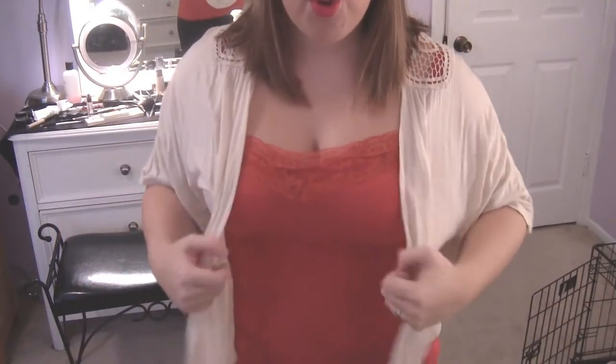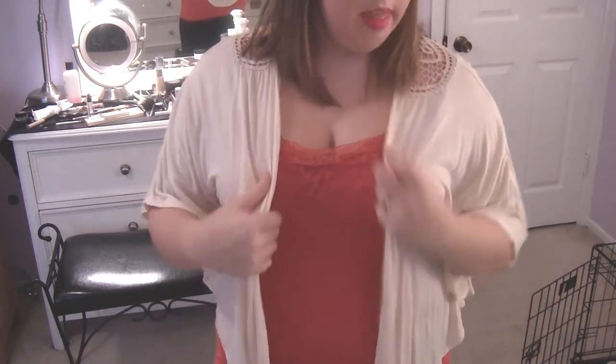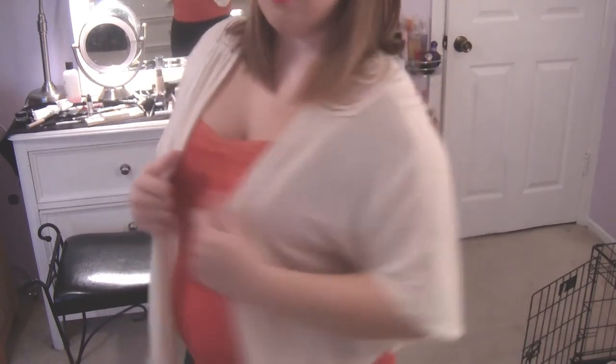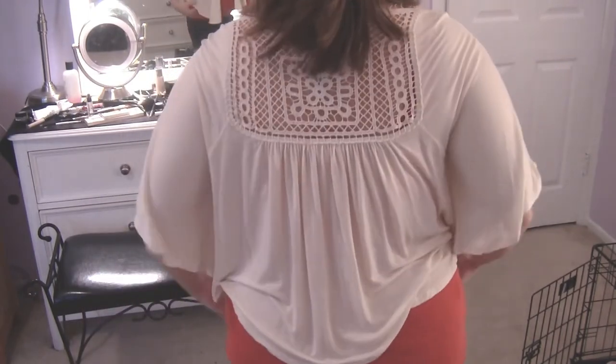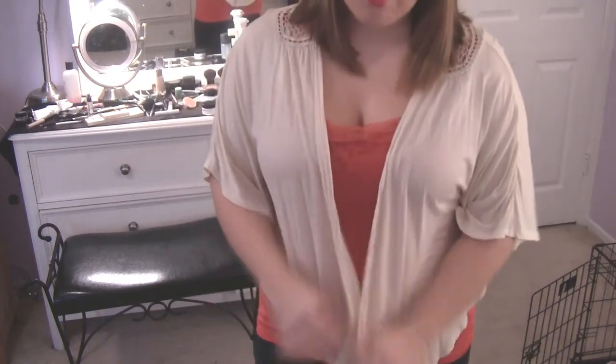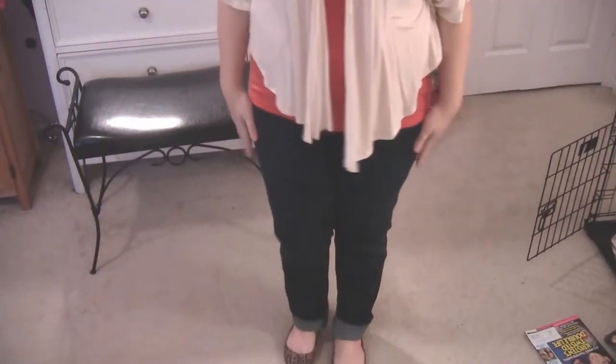Hopefully this isn't crooked. I have this burnt orange cami on, which I think is from Rue 21. Then I have this little cardigan thing that is from Kohl's, from the LC line. I love the way it looks — I don't even see the back of it but it's so pretty and flowy and just very comfy but still cute.